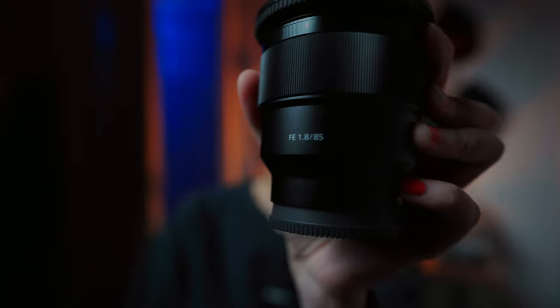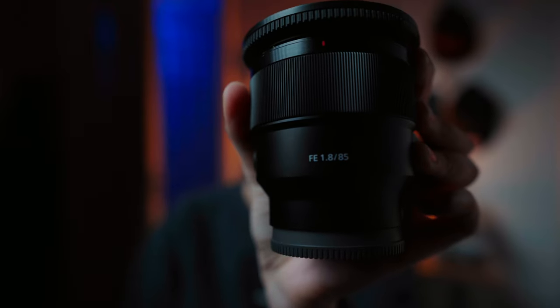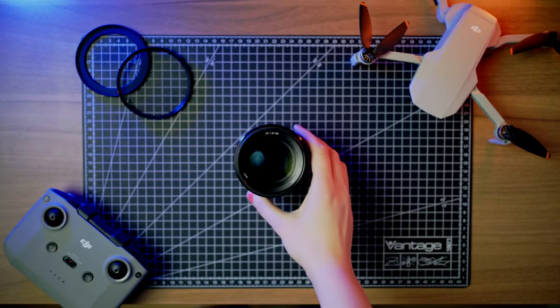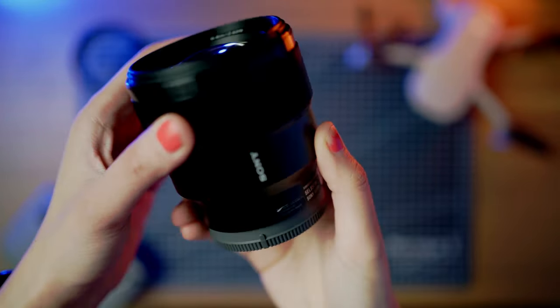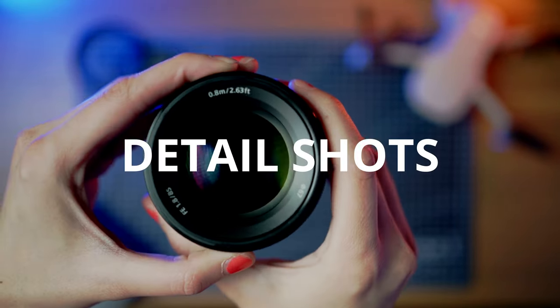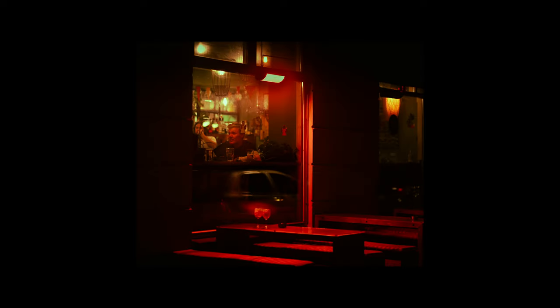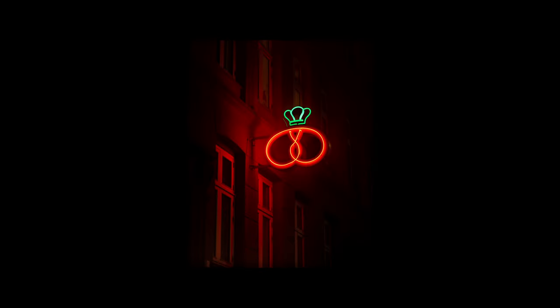The next lens is my second favorite: the Sony 85mm f/1.8. This is not a typical focal length for street photography, but more and more photographers are using the 85. It's a very versatile lens — you can use it for a lot of different purposes. I use it for detail shots, close-ups, and also for street photography where I don't want to be close to the subjects or don't want to be seen. With this lens I can stand at a distance and take photos without being caught.